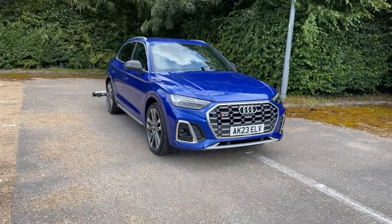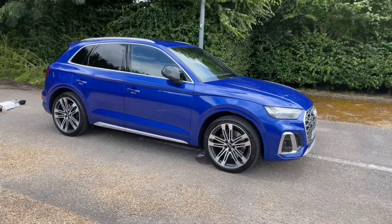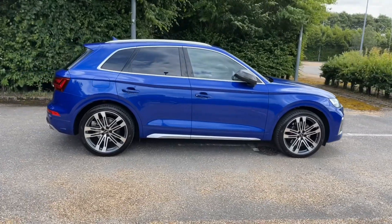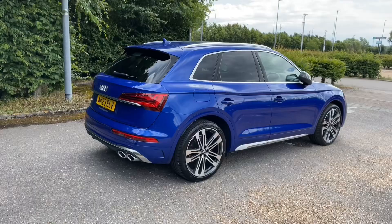Hello and welcome to Bedford Audi. Here we have the Audi Approved Audi SQ5. This SQ5 features a diesel TDI engine producing 341 brake horsepower, combined with a Tiptronic automatic gearbox.